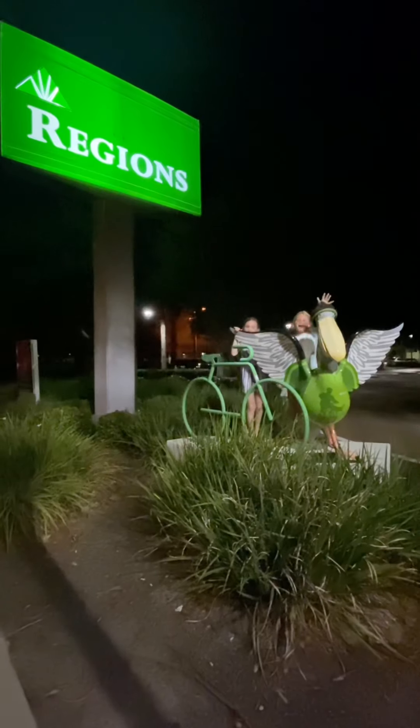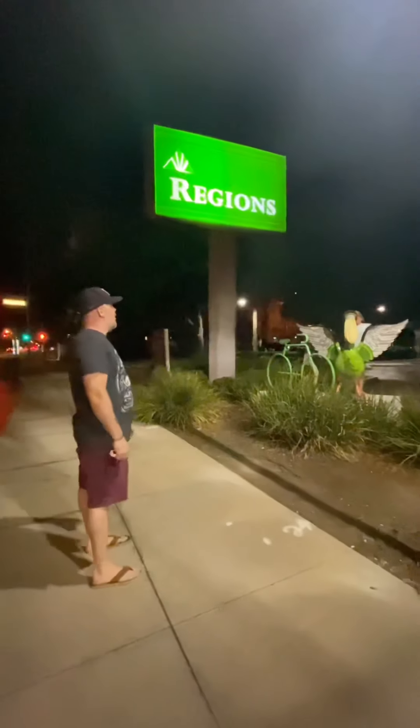We're in downtown, over by Regions. The Pelican, formerly known as Pelvis! And this is where he is — he's at Regions.